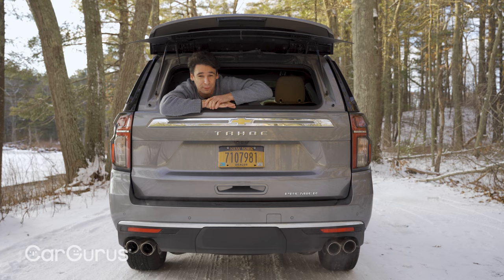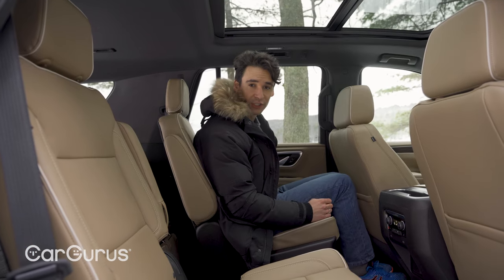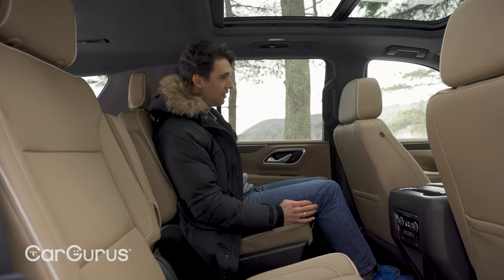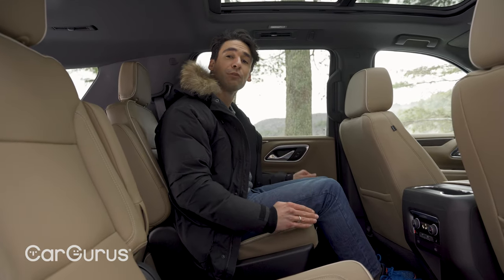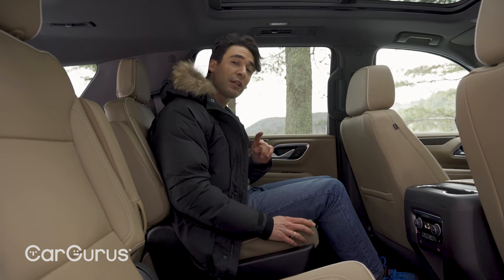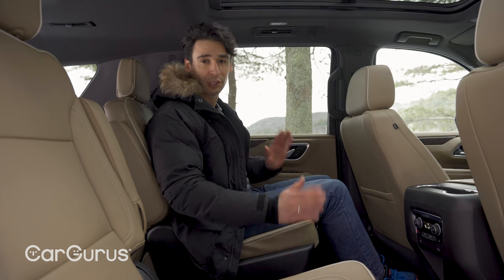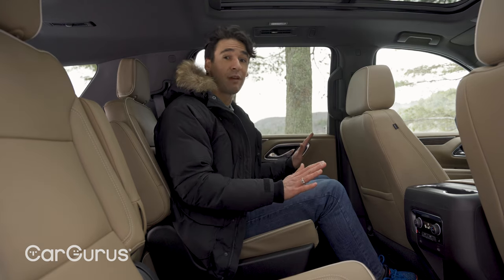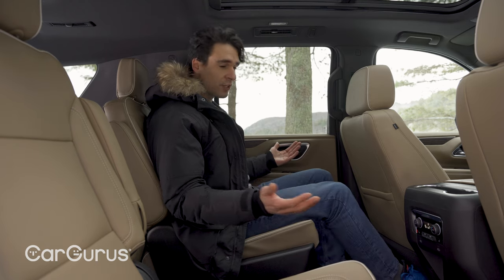The tailgate glass still opens separately — not something you find on most SUVs anymore, but useful. New technology on the Tahoe: sliding second-row seats. It's a lot better than before — you get three more inches of legroom, whether you order the captain's chairs or the bench seat. If you want to fit nine people in total, you have to order the base LS cloth seats with the front bench. That's something you don't see anymore, but it's on the Tahoe.